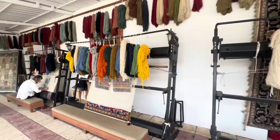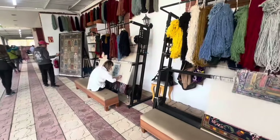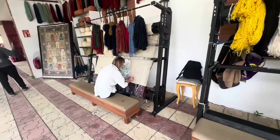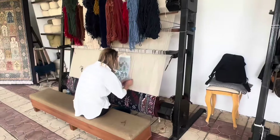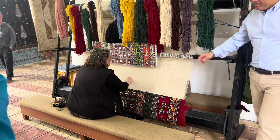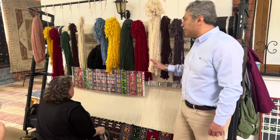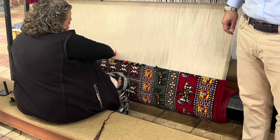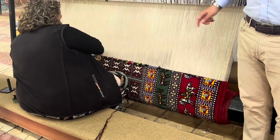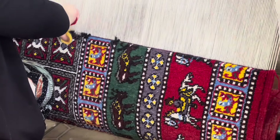Our next stop on the tour was a business that made handmade carpets. A couple of ladies showed us how they made the carpets on a huge loom, giving us demonstrations on how they tied the knots — they were very fast. The owner showed us how they follow a pattern, which you could see at the bottom of the loom, with the finished carpet growing above it.